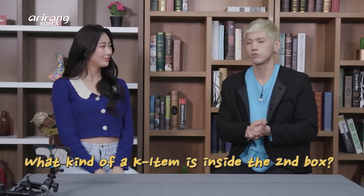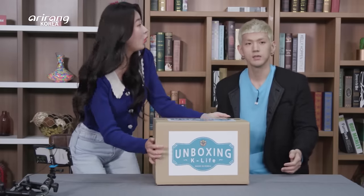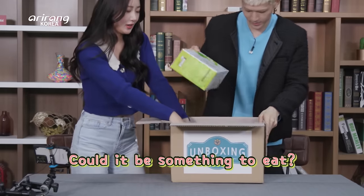Alright guys, let's get into the next box right away. It is heavy. Some health supplements.